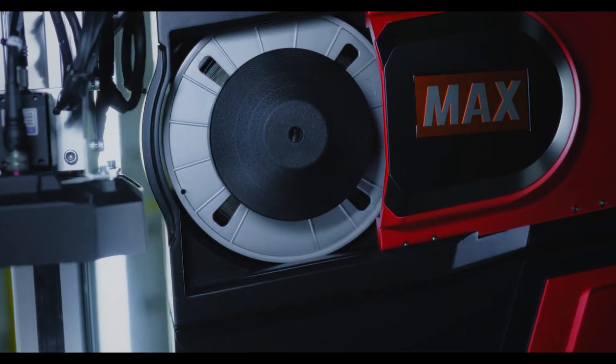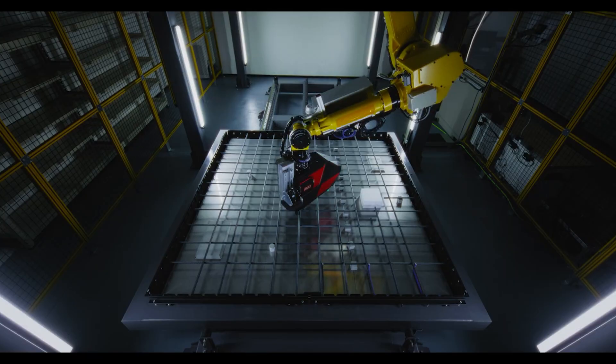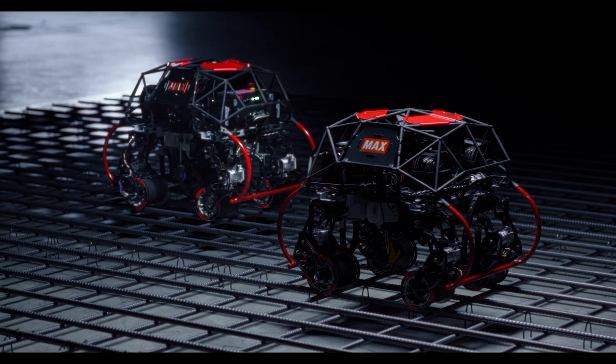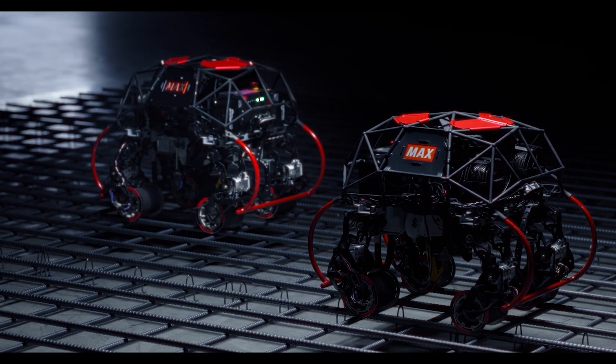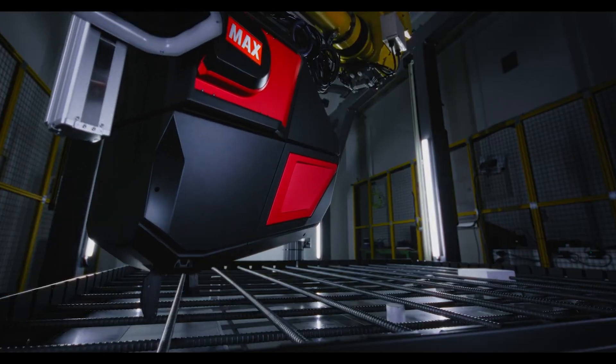If you're in the construction industry, you'll definitely want to keep an eye on these innovations, as they promise to revolutionize the way we handle rebar tying. So what do you think of these new automated rebar tying solutions from Max — are we ready to let the robots take over some of the hard work on construction sites?